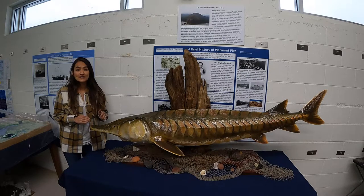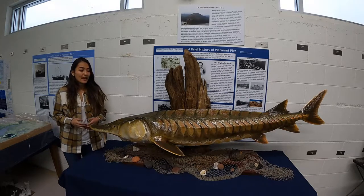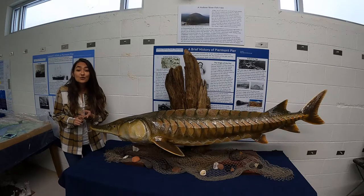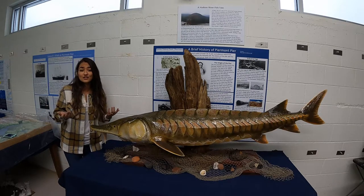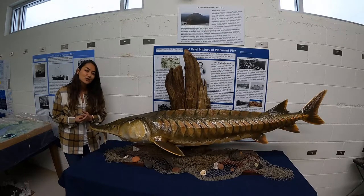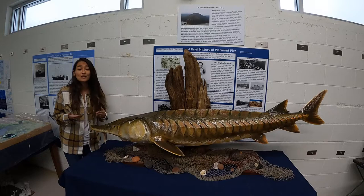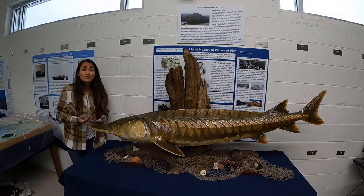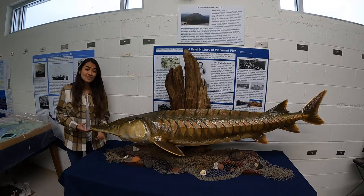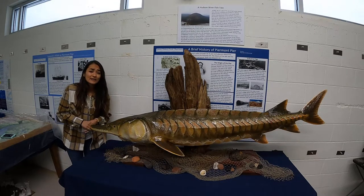Atlantic sturgeon have characteristics more closely aligned with K-selected species: they have long lifespans, are slow to reach sexual maturity, and have few offspring. For example, a female Atlantic sturgeon in the Hudson River estuary won't reach sexual maturity until she's about 16 to 18 years old, and then she'll only spawn every three to five years. Species with these characteristics are more vulnerable to endangerment when subjected to high fishing pressure with little management — and unfortunately, this is the story for Atlantic sturgeon.